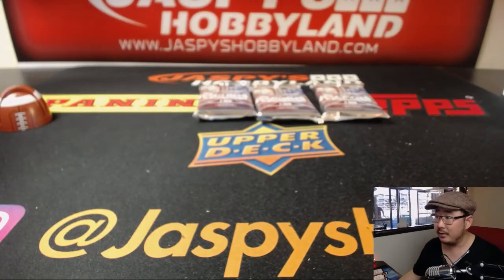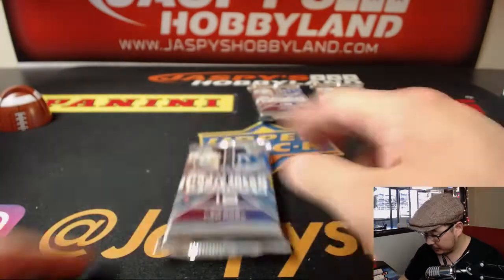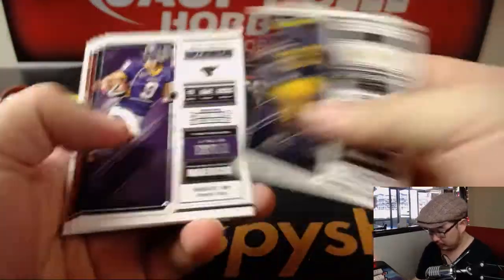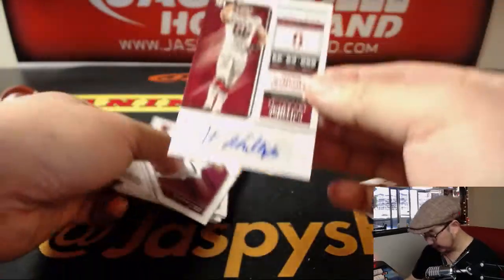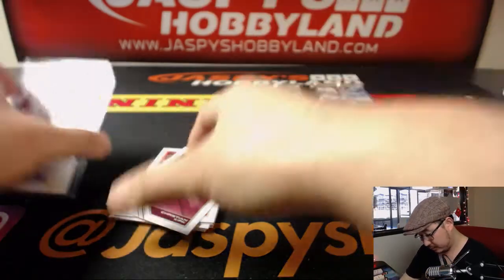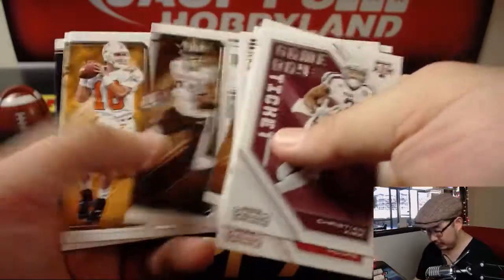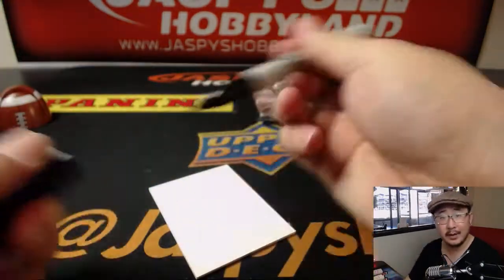Alright, next up, Dillon — Dillon, you have pack four. Is that Harrison Phillips? It is — defensive end Harrison Phillips, college ticket autograph. Thanks, Dillon.